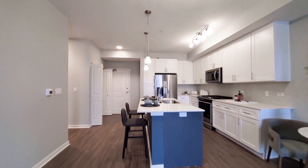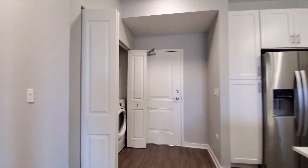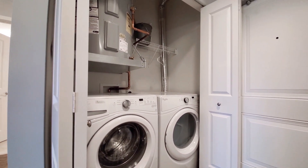There's a pantry cabinet in the kitchen. And off to the right, as you would have entered, there's a utility room with a full-size front-loading side-by-side washer dryer.